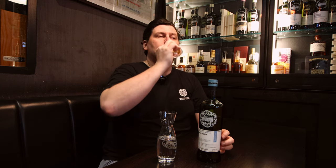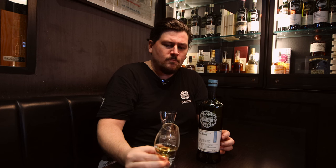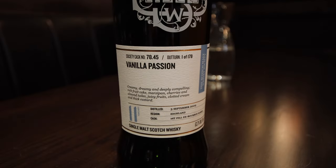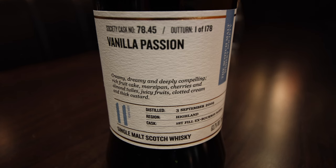Let's have a taste. First dram of the day — I was expecting to have a bit of a wince from being that proof. It's really lovely, really integrated. I'm going to try it with a drop of water. That palate is like all tropical fruits, like a pineapple puree, a bit of melon. The water has started really opening it up, bringing down the ethanol, bringing up the flavour.